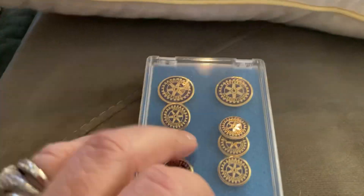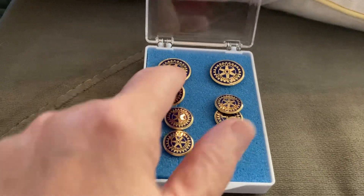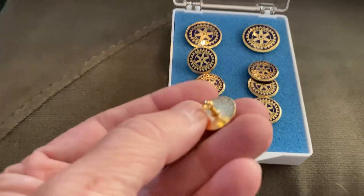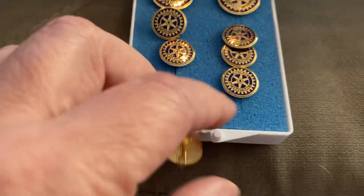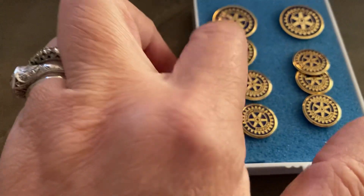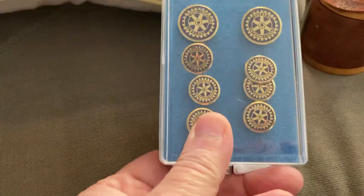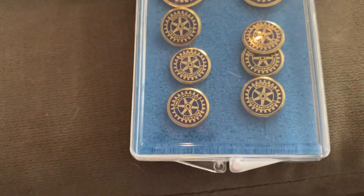These I originally thought were studs for a tuxedo shirt, or maybe cufflinks. But when I pulled them out they're little shank buttons. Maybe these buttons go three on each sleeve, and then these are the two coat buttons for a two-button blazer. Rotary Club — let me zoom in on that — Rotary International. I know that symbol anywhere.